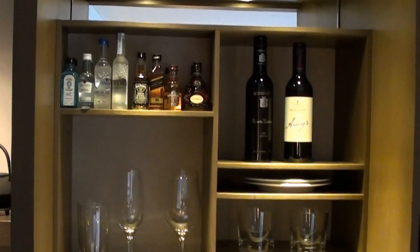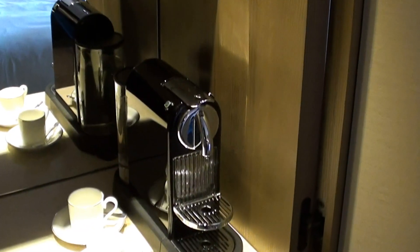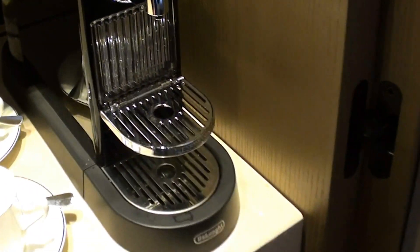This is a really proper mini bar. So there are those mini bottles, a couple of bottles of red wine, and the usual coffee machine — not a Nespresso, but something similar. And I love the fact that they have it perfectly cool over here as well.